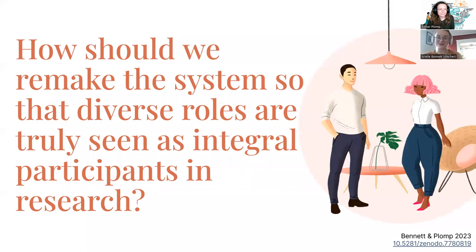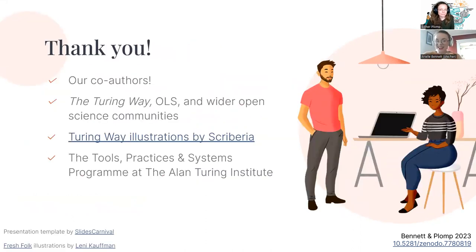In closing, the question we're really wanting to tackle is how we should remake the system so that these kinds of diverse roles are truly seen as integral participants in research. Thank you very much, and a huge thank you to our co-authors on the preprint, to the Turing Way, OLS, and the wider open science communities. A particular shout out to the Turing Way illustrations by Scriberia, and to the Tools, Practices and Systems Program at the Alan Turing Institute, where I get to work with an incredible diverse range of team infrastructure and research infrastructure role people.